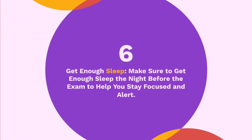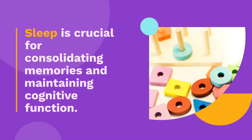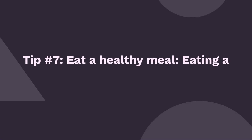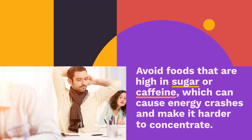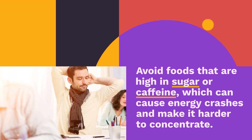Tip 6: Get enough sleep. Make sure to get enough sleep the night before the exam to help you stay focused and alert. Sleep is crucial for consolidating memories and maintaining cognitive function. Tip 7: Eat a healthy meal. Eating a healthy meal before the exam can help you stay energized and focused. Avoid foods that are high in sugar or caffeine, which can cause energy crashes and make it harder to concentrate.